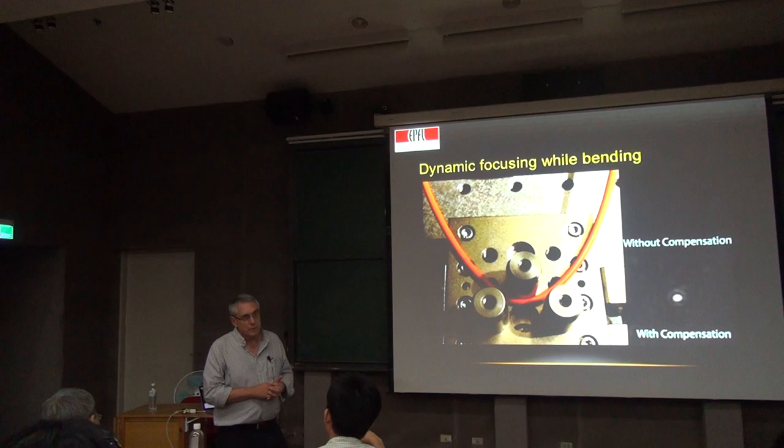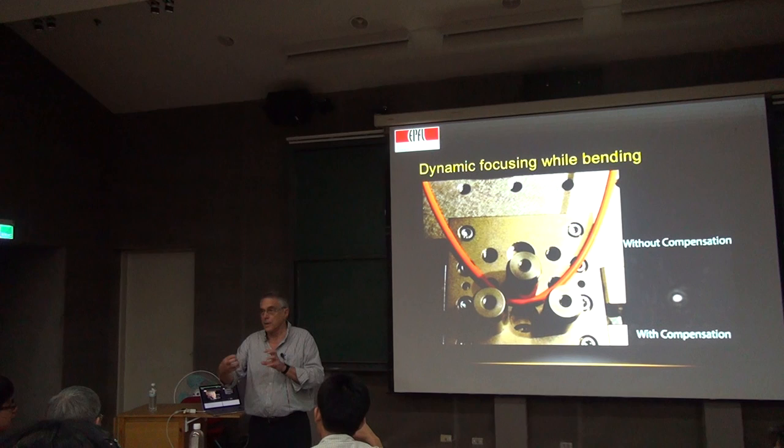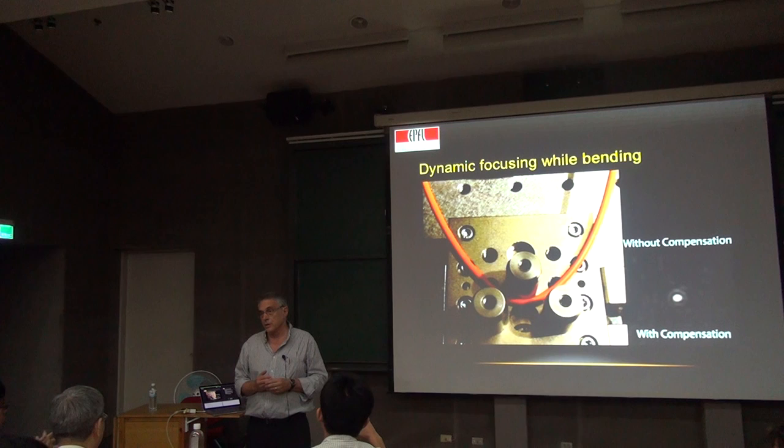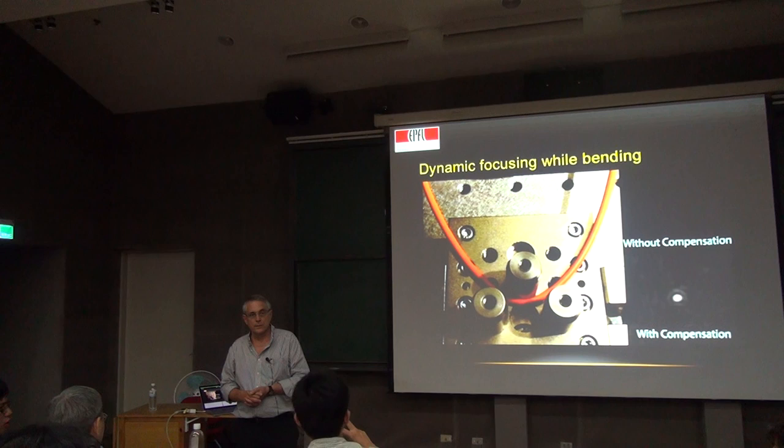Speckle imaging means you introduce a light beam that doesn't focus because you don't have enough ballistic light — you get a speckle pattern. But then you can change the speckle by moving the beam, and this changing speckle causes the fluorescence you measure to be different. From these changes in the speckle, through a number of steps, you can image what's inside. It's very powerful because you stay on this side of the skin — by changing the beam outside, you change the speckle inside in a predictable way, and that lets you interpret the fluorescence.